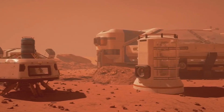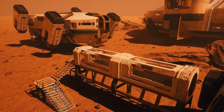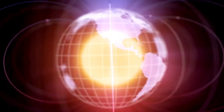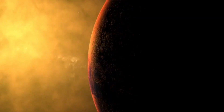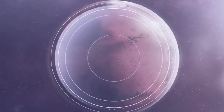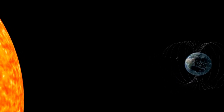But between 3 to 4 billion years ago, Mars experienced a series of catastrophic events that dramatically altered its history. The trouble began with the collapse of its magnetic field. Unlike Earth, Mars lost its global magnetic field relatively early in its history. This magnetic field, created by a dynamo effect within the planet's molten core, would have shielded the Martian atmosphere from the solar wind — a constant stream of charged particles emitted by the Sun. As Mars' core gradually cooled, the dynamo effect weakened, leading to the eventual loss of the magnetic field.